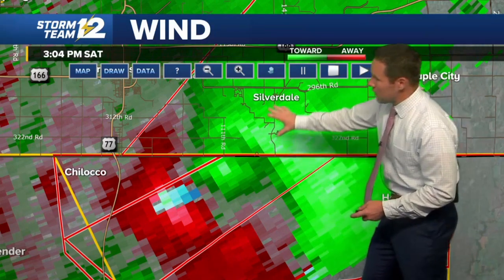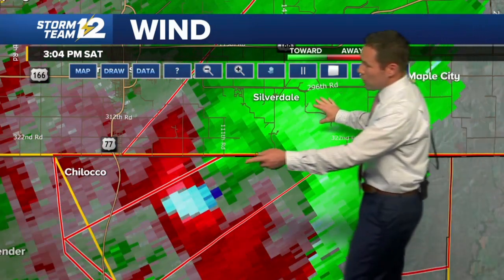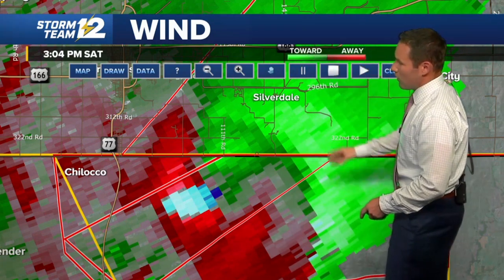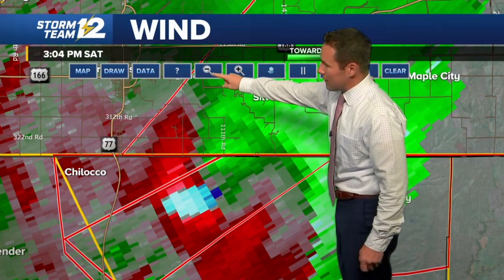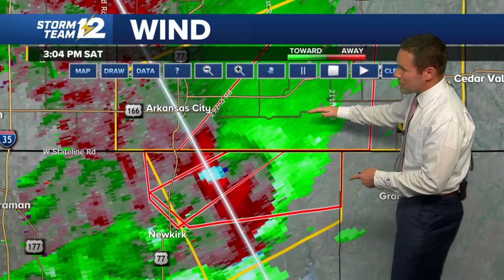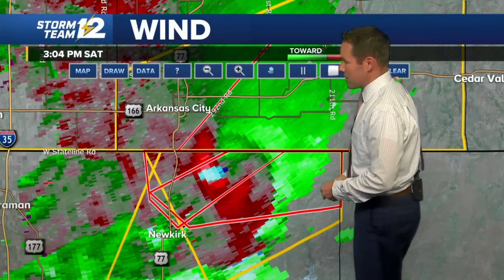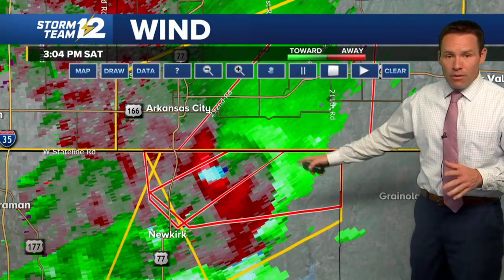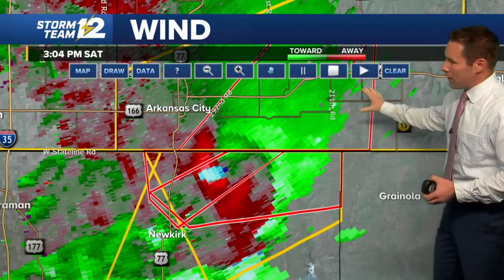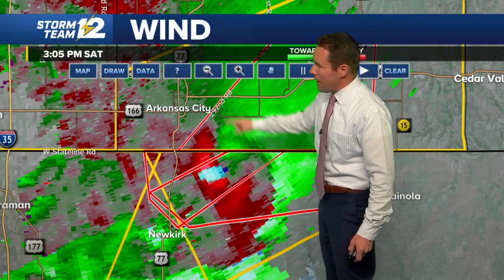Heads up — Silverdale, 296th Road. With the new radar scan coming in, it really looks like we're just about ready to see this thing cross over into south central sections of Cowley County. If you're in that area east of Highway 77 and south of 166, you need to be moving to a place of safety, because it does appear we still have a tornado in progress in northern Kay County, Oklahoma. Now this tornado warning covers south central portions of Cowley County — a very dangerous storm underway.